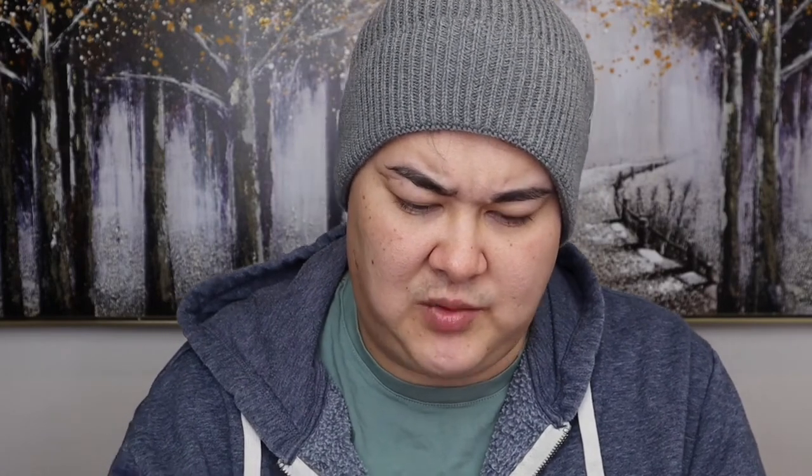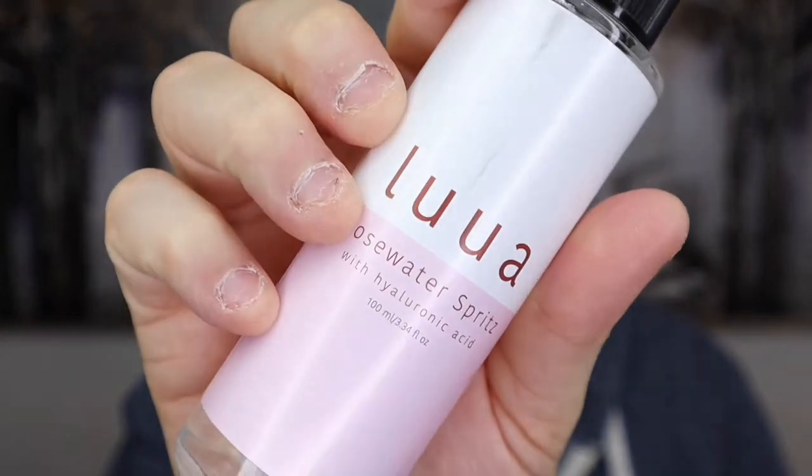The next item is from Lua — a rose water spritz with hyaluronic acid. It has 100ml of product and I think it's made in Australia — Brunswick, Victoria. On the back it says hydrate and glow: 'Lightly spritz your face with Lua rose water spritz. Relax and enjoy while you hydrate and invigorate your skin. Savour the glow.' That's really nice.